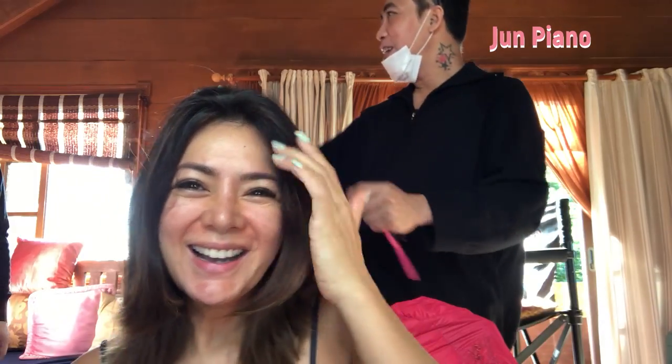Good morning, everybody. I'm with Jun Piano, my makeup artist for today. And my assistant, Michelle.